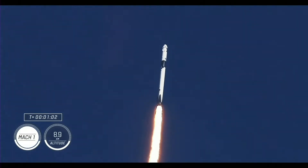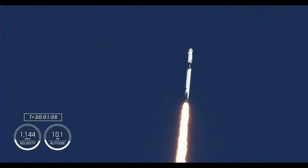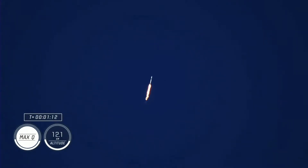Falcon 9 engines throttling down to help pass through the period of maximum dynamic pressure, known as Max-Q. We just heard that the vehicle is now traveling faster than the speed of sound. Once through Max-Q, we'll throttle those Merlin engines back up. Stage one throttle up.